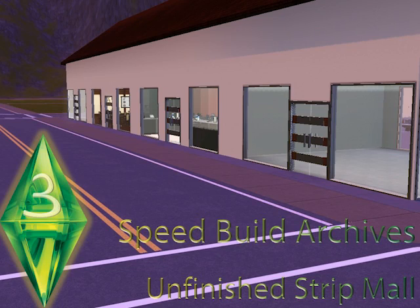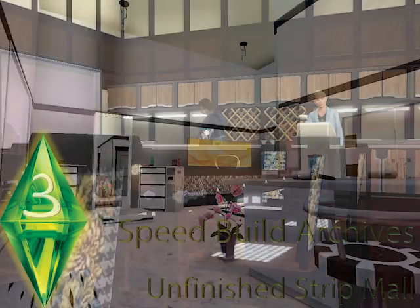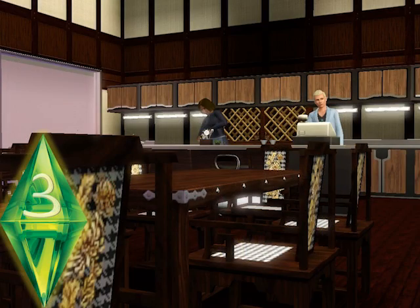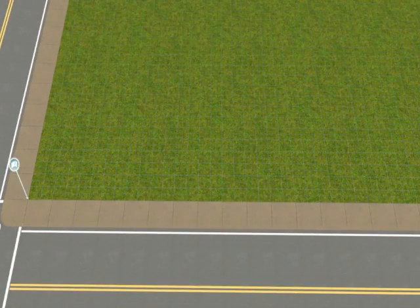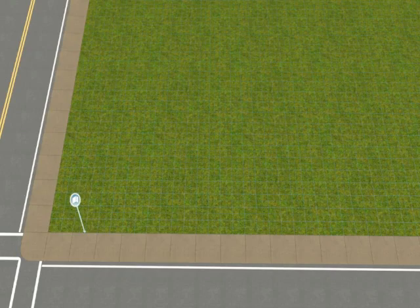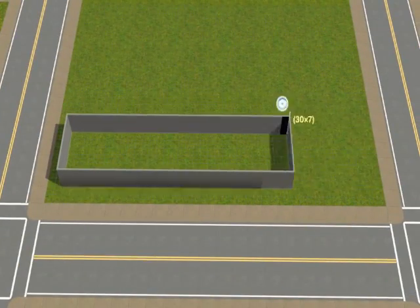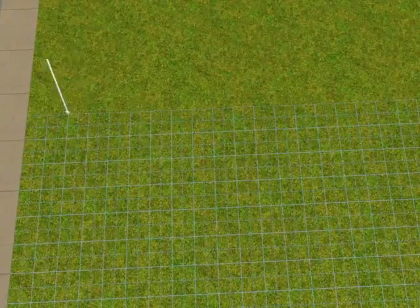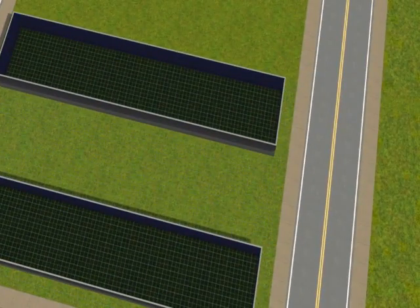You are watching The Sim Architects. Hello! Welcome to my newest video. Here I am going to build a strip mall. It's an unfinished project, but you can have an idea of what I am going for.